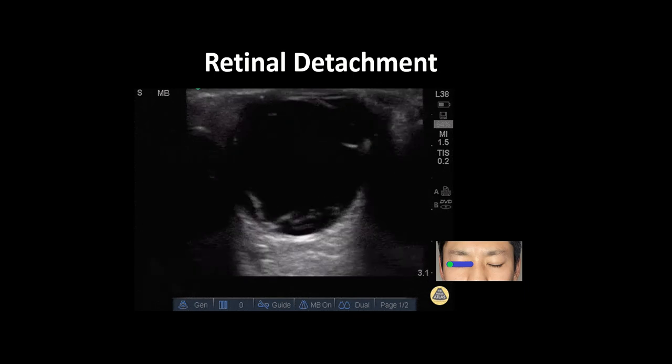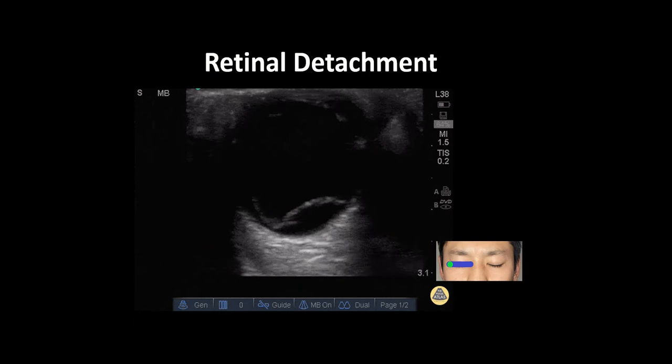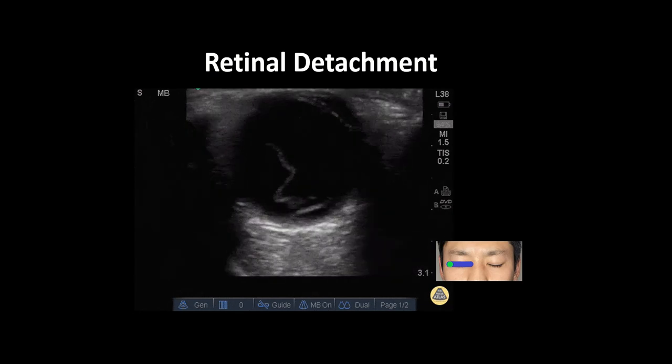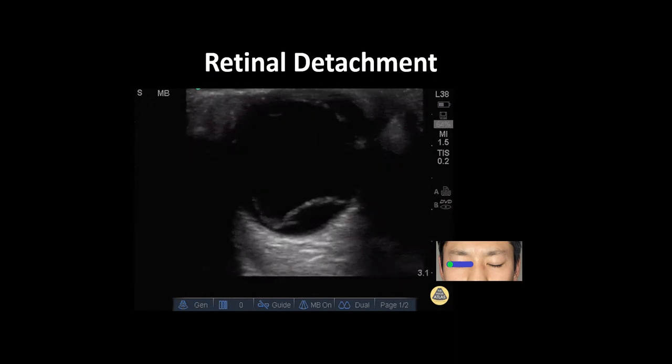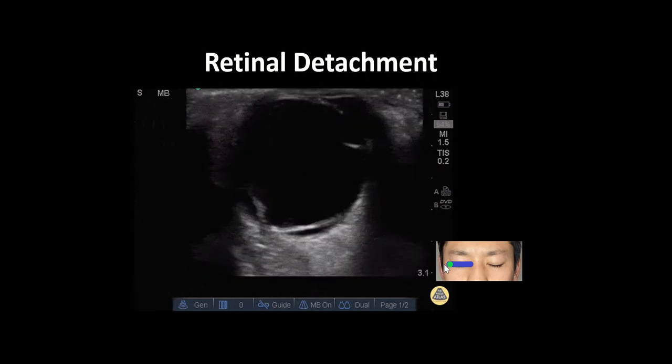This is an ultrasound clip demonstrating a retinal detachment in a patient presenting to the emergency department with flashers, floaters, and the sensation of a gray curtain moving across their visual field. The view is obtained by placing the linear probe in a transverse orientation over the patient's closed eyelid with the probe marker pointed towards their right.